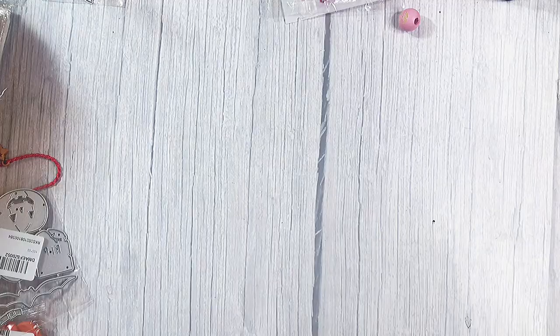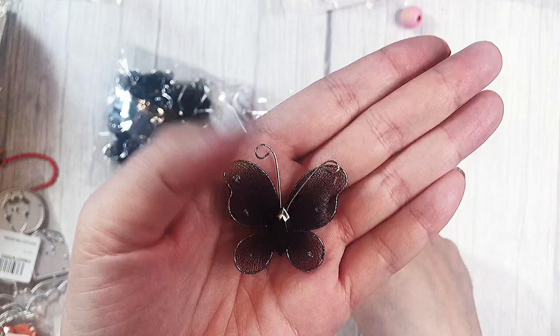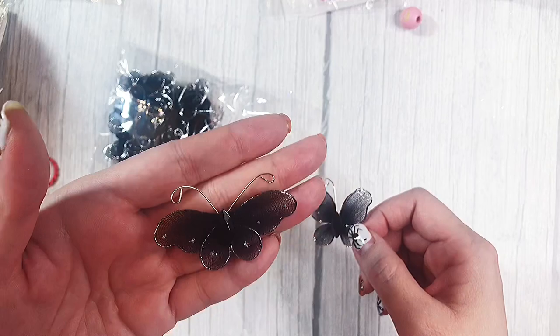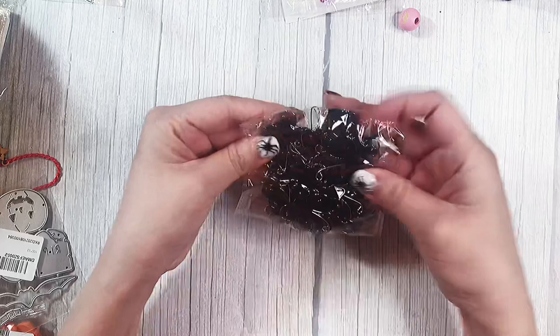Next I found these black butterflies. They're like a meshy material, almost like nylon. I'm actually using these to make moths, and I'm also going to try to recreate them into bats as well — I'm going to see if that's a possibility. Because I think moths are better than butterflies for Halloween, and bats are even better than moths.